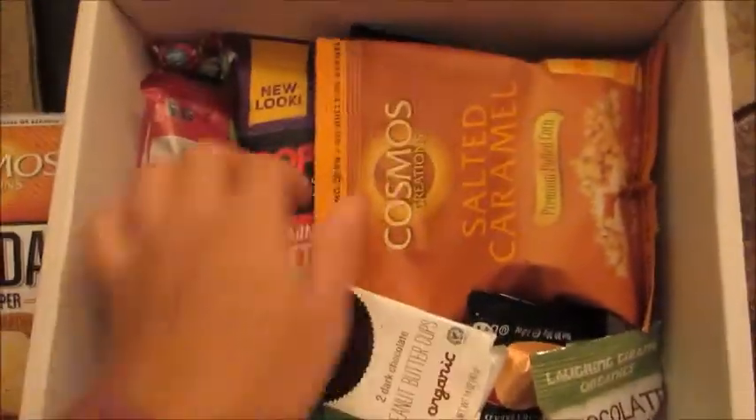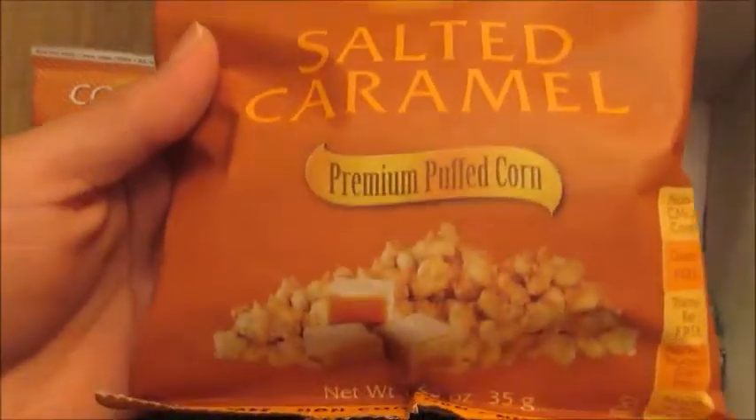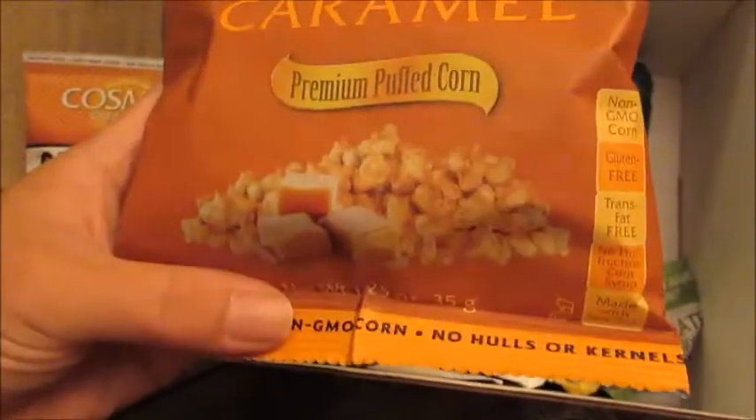I see a lot of goodies in this box. Next up we have another Cosmos Creations — this brand is awesome. This is the Salted Caramel Premium Puffed Corn, which is perfect for fall. Again, also gluten-free, non-GMO corn, no hulls or kernels, and I know I'm going to like this a lot.